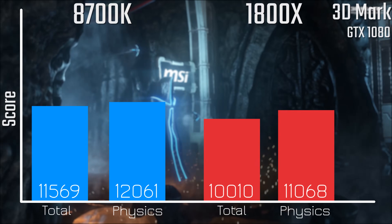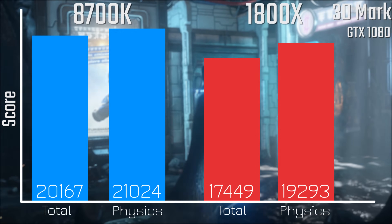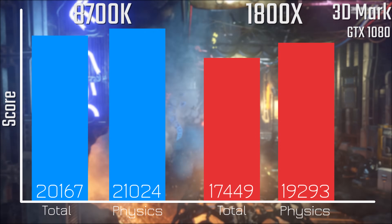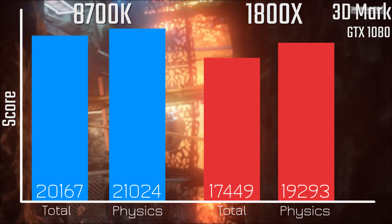When it comes to 3DMark Firestrike, this one's also pretty interesting, as it looks like the physics test mostly cares a lot more about clock speed than it does core count, as the 1800X is actually slower than the 8700K in the physics test and also slower for the overall score too.